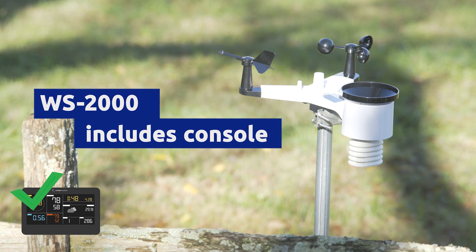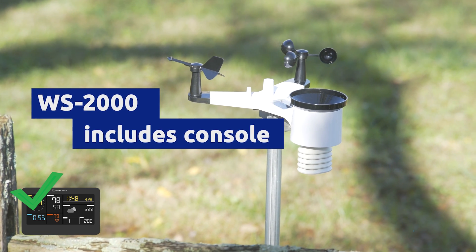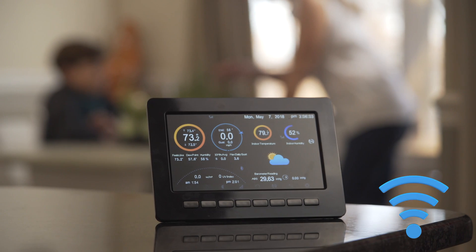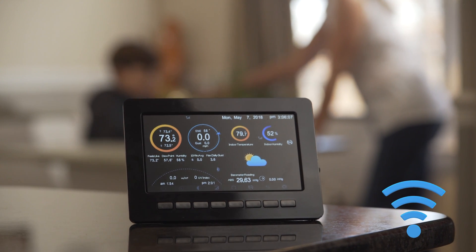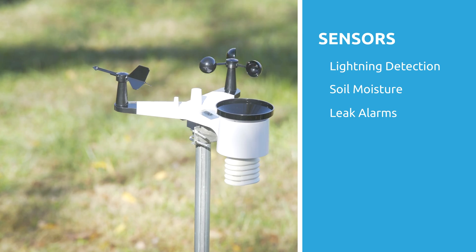If you're looking for a weather station with expanded sensor capabilities and more precise measurements, then the WS-2000 might be the ticket. The WS-2000 features an advanced console and internet connection, plus optional sensors for lightning detection, soil moisture detection, and leak alarms.